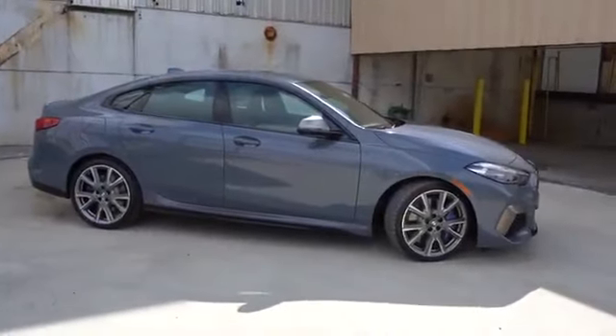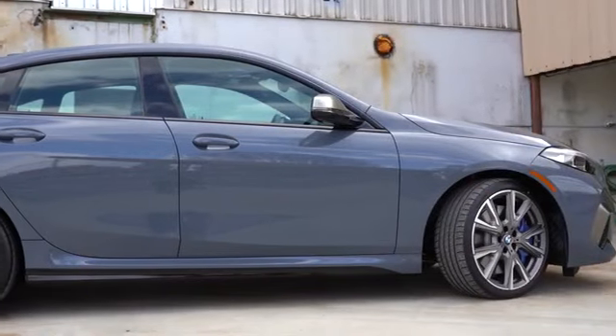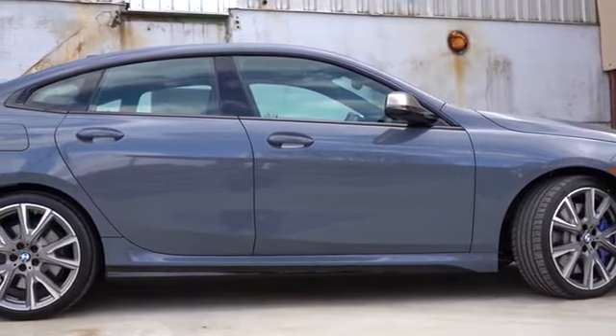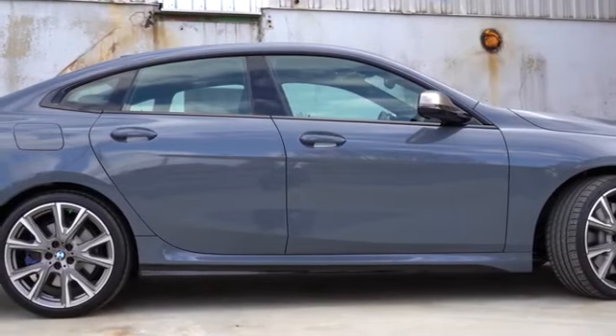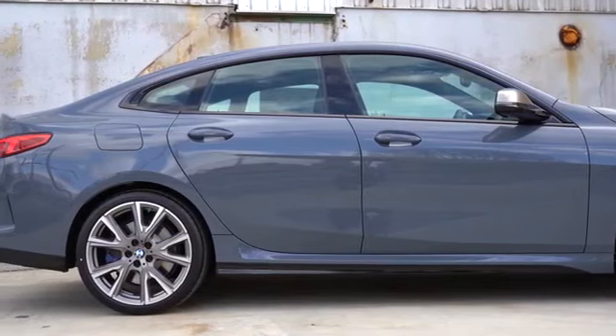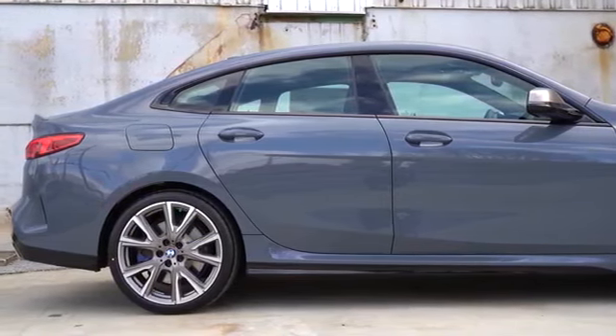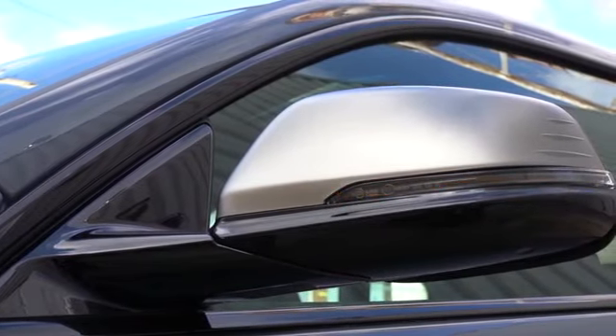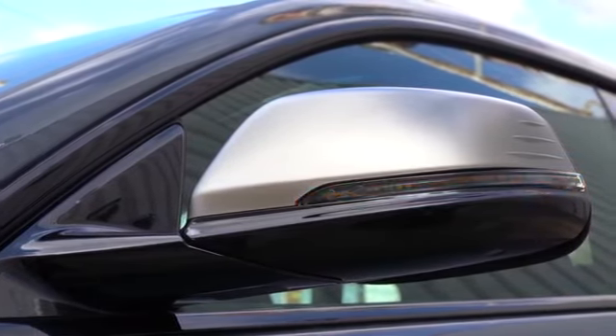Moving to the side: gloss black side skirts and window surrounds come standard. Bronze mirror caps tie in with the front, and there's a shadow line exterior package for $500 that turns all those bronze accents black. The mirrors are power adjustable heated side mirrors with LED integrated turn signals.